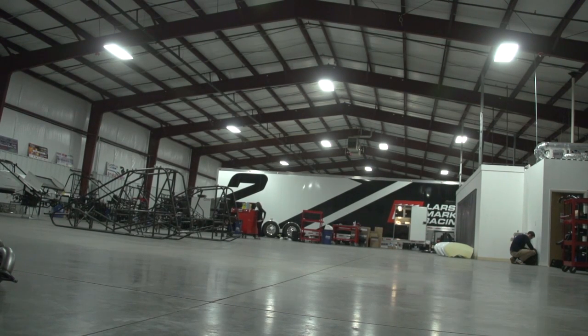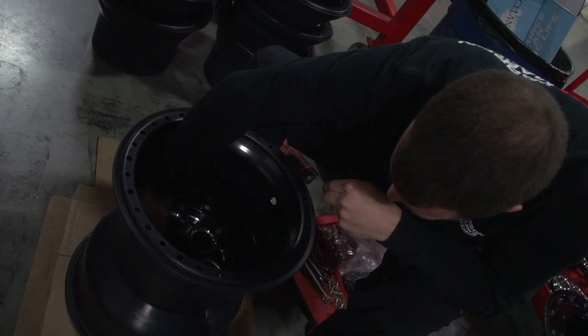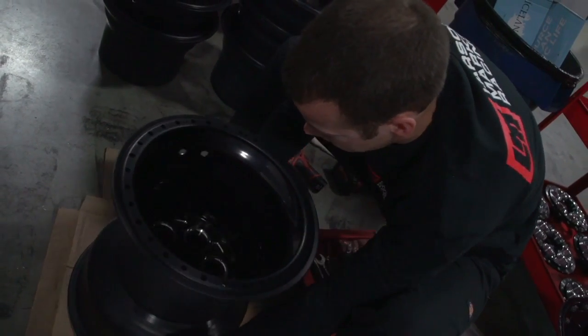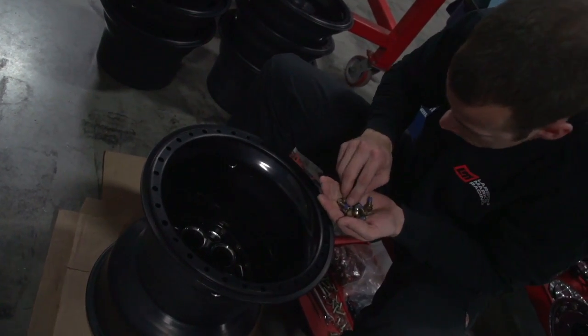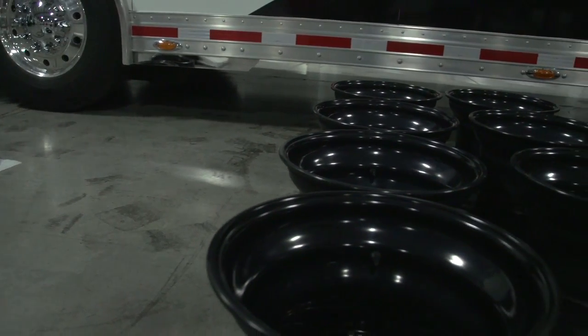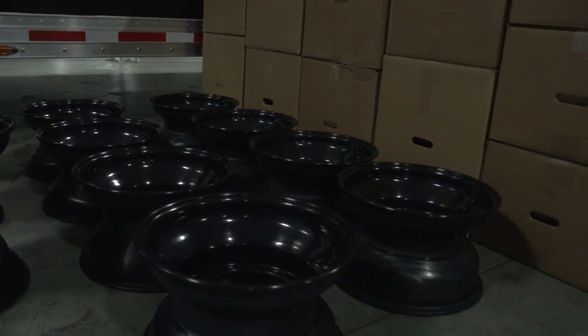Over here, Andrew's been getting our new Weld wheels put together. They come somewhat assembled, and when they get to the shop, we take them apart and send them to the anodizer. They come back nice, black, and shiny, ready to hit the dirt.